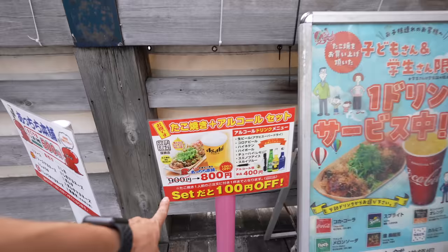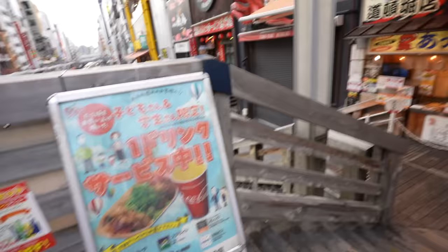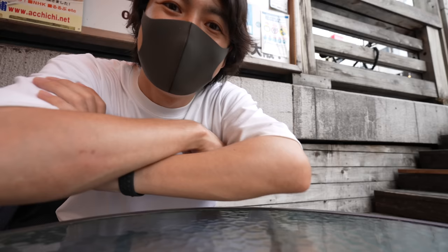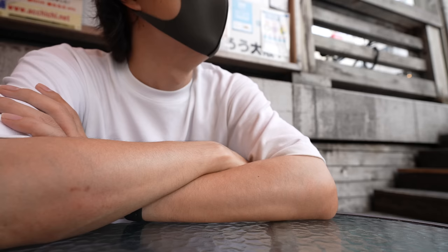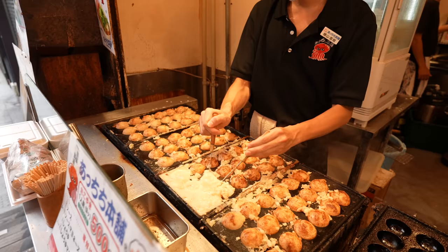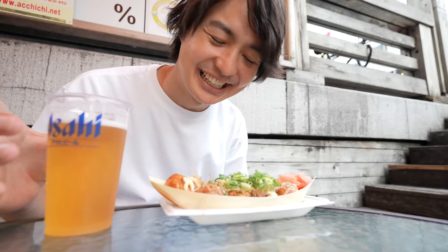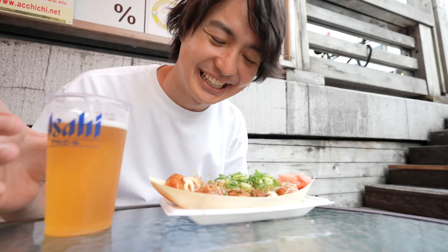They have a beer set too — I think this spot is better. If you're a kid or student you can get a free drink — nice service. I always see this restaurant but it's my first time to try it. It was a super hot day so I was really thirsty. Takoyaki with beer must be really good. And here we go — takoyaki arrived!